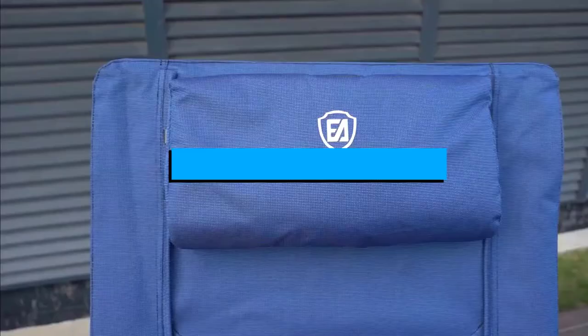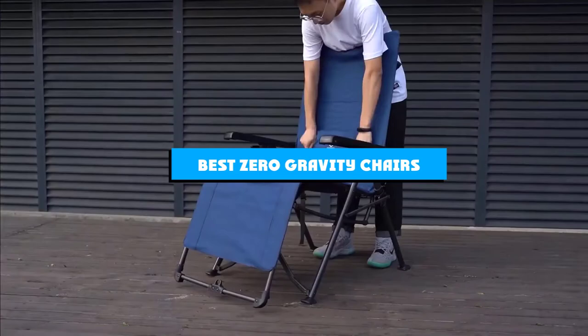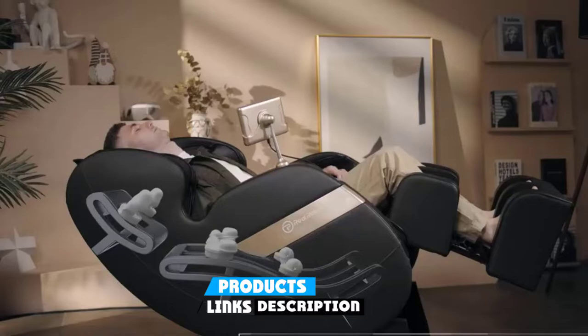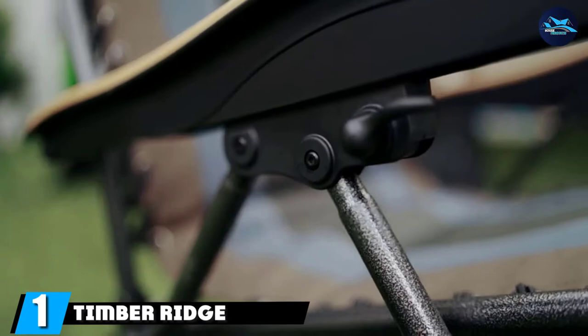If you're looking for the best zero gravity chairs, here's a list you must see. We made this list based on our personal preference and sorted it based on features, prices, quality, durability, reputation of the manufacturers, and customer feedback. We've also included options for every type of customer, so let's get started.